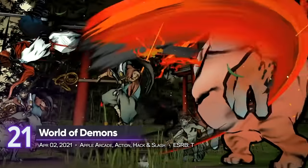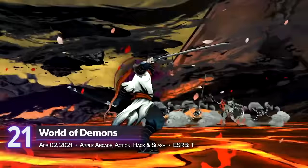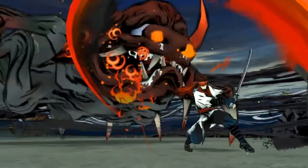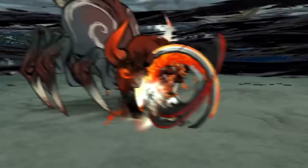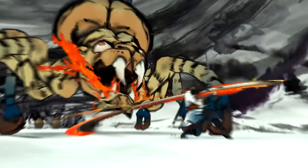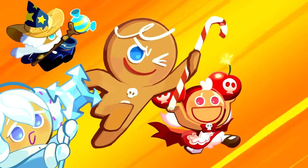21st place: World of Demons. An Apple Arcade title, this is Platinum Games' stylish character action game. If you're into Devil May Cry or Bayonetta, then this is the hack-and-slash fix you need. In terms of story, it's like Nioh where you brave through a yokai-infested world. Dive into Japanese folklore on your small screens in this iOS title. It receives a PlayScore of 8.20.